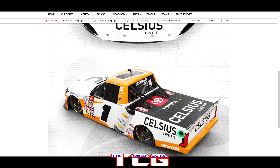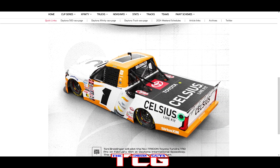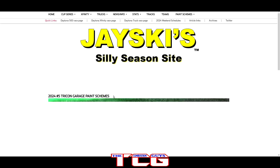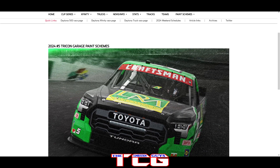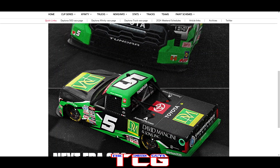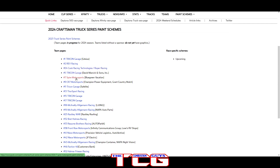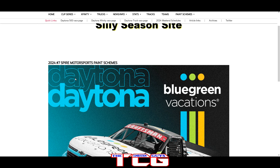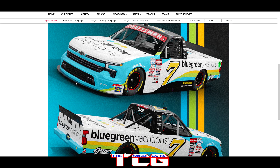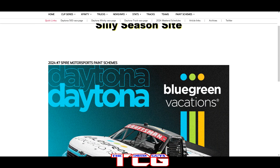Right off the bat we got a new Celsius Energy truck paint scheme that's going to be a one-off for Daytona in the Tricon Garage number one Toyota — doesn't look too bad, looks pretty good. It's a little bit different than some of the other Celsius paint schemes. We got the number five Tricon Garage in the black and green with some white accents; the Next Era 250 car looks pretty good, that's going to be Dean Thompson. Then we got the number seven Aspire Truck Team with Blue Green Vacations — that's a new one, going to be Kyle Joy Racing apparently, and that thing looks pretty good.